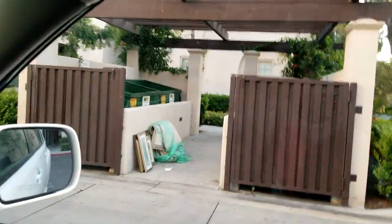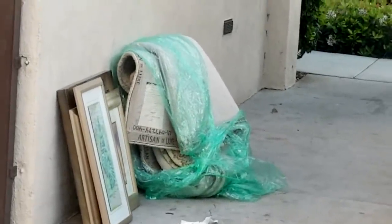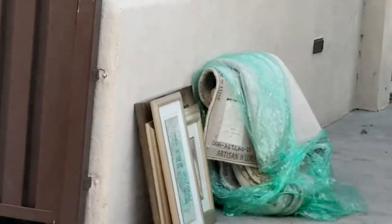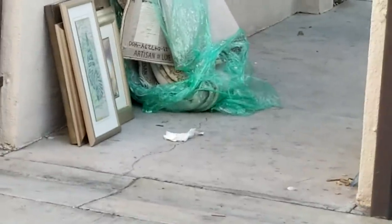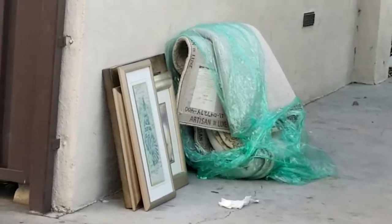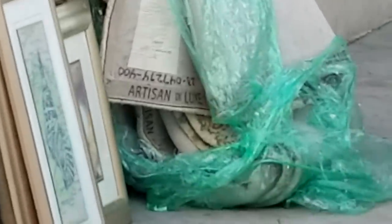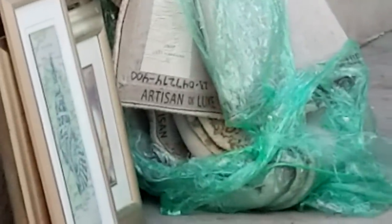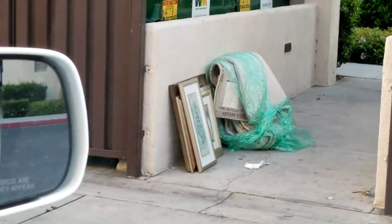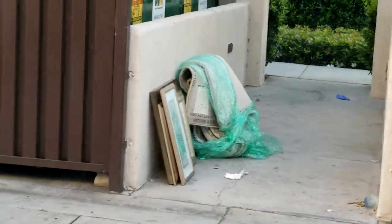Beautiful artwork — let's go ahead and look at this. We got an area carpet rug and some nice paintings. I might go in for a closer look. I kind of have all the ones I need, but the one in the back looks kind of nice — just the frame alone. And if you look carefully, you can actually see that that's an artisan rug, probably worth at least a thousand dollars. That's like 16 large pieces.